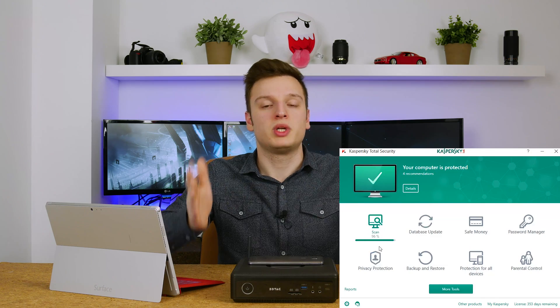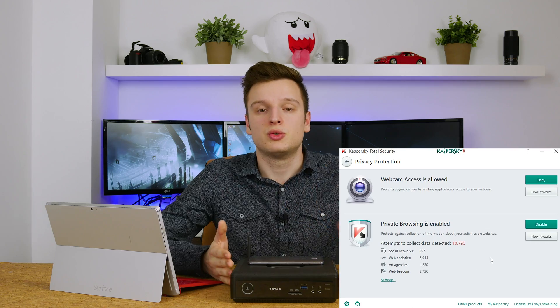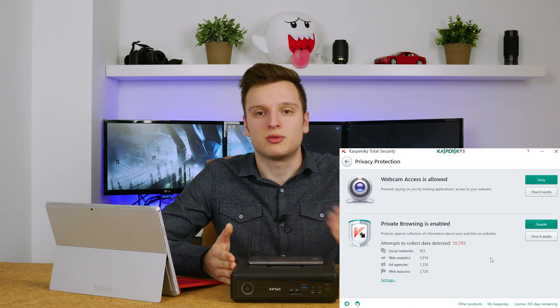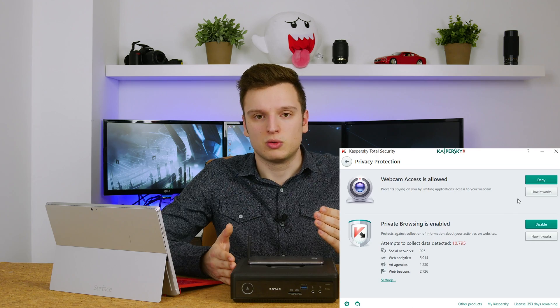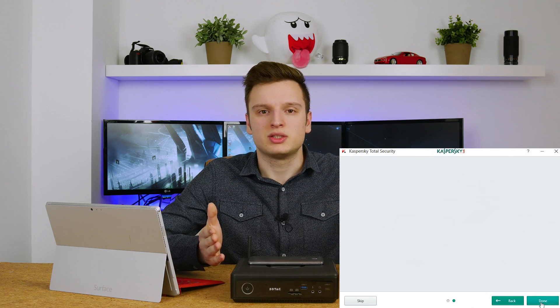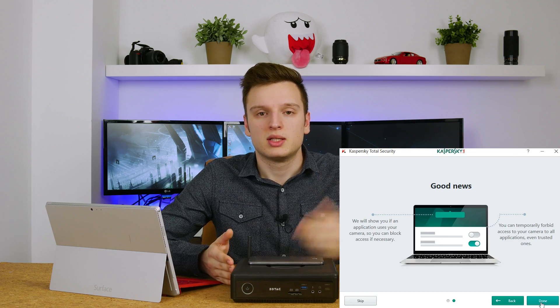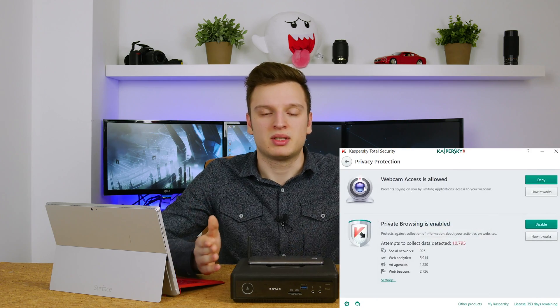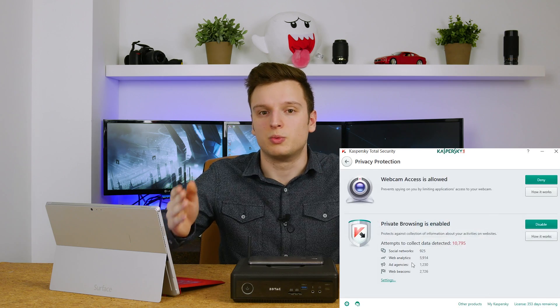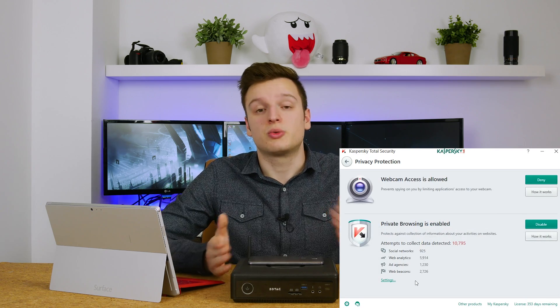It also comes with really good privacy protection, and this is what I really like about the package. What you can do is allow certain software to use your webcam or not. Normally when you go into Chrome, every website asks for permission to use your webcam, but apparently that's not really secure — there are even pictures of people like Zuckerberg putting tape on top of his webcam. If you have software that can really disable your webcam when you don't want it used, that's a great feature.